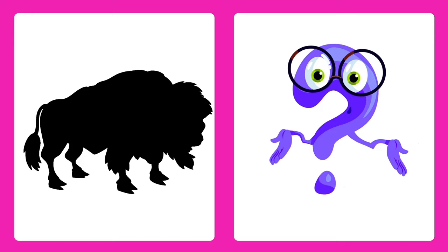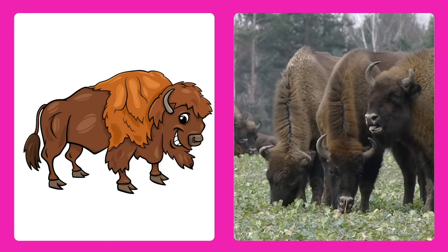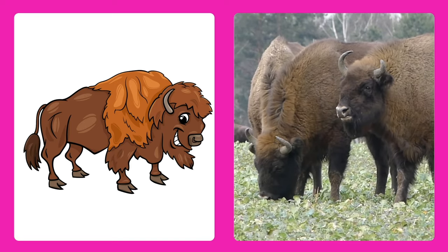Guess the animal! It's a bison! Bison are big and furry, like shaggy cows that roam the prairies.